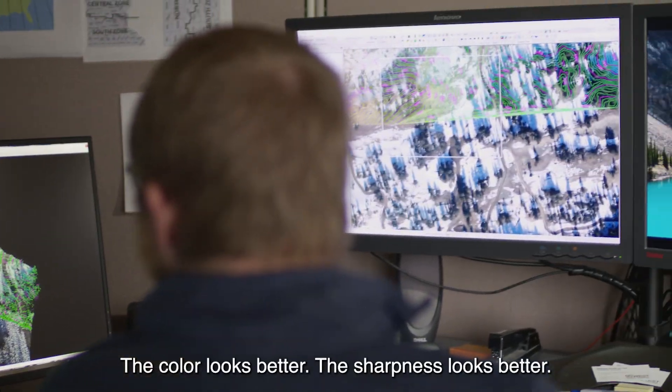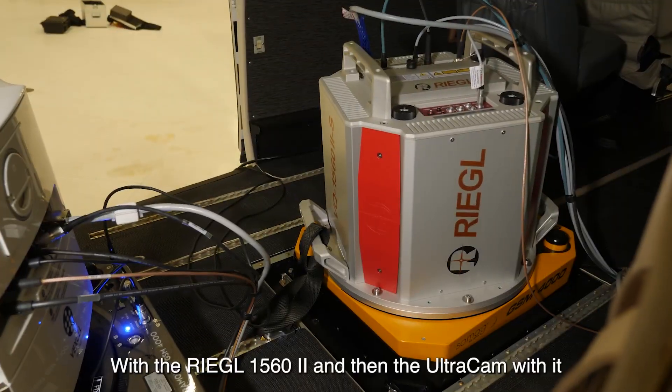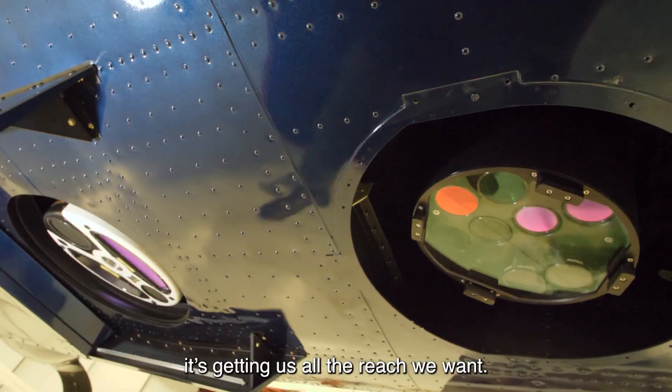The color looks better. The sharpness looks better. The resolution is obviously better. With the Regal 1560II and the Ultracam together, it is getting us all the reach we want.